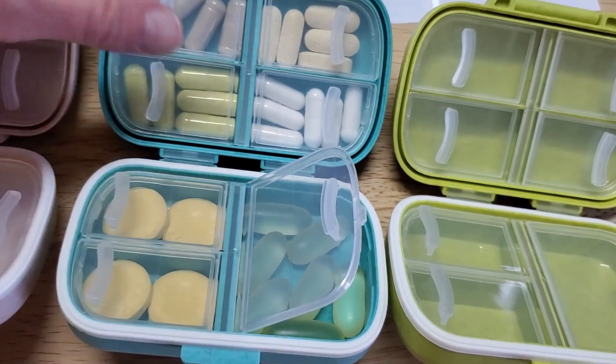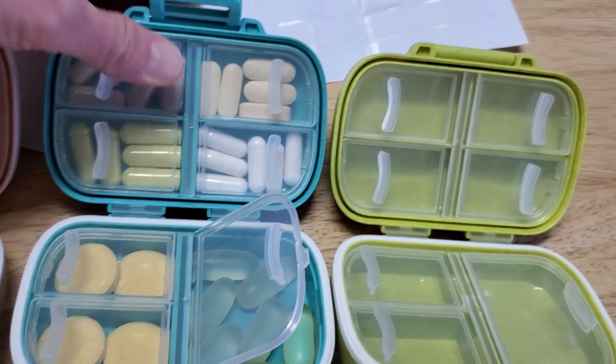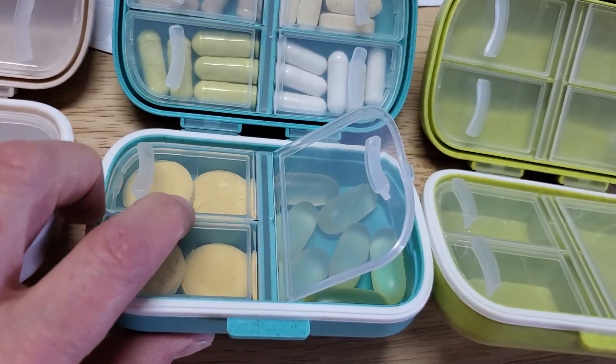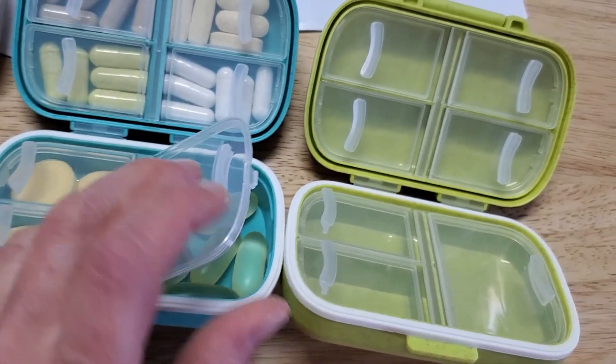If I put them up here, they have trouble snapping down. But down in the bottom ones, I don't have any trouble at all — I can have them overlap just a little bit and they fit just great.